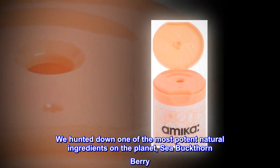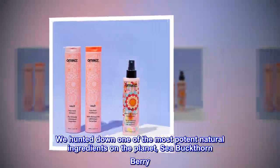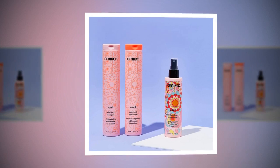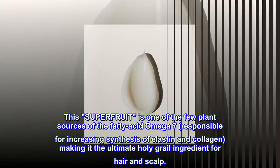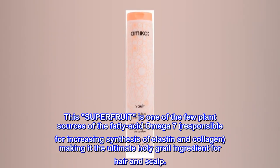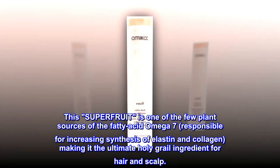We hunted down one of the most potent natural ingredients on the planet: sea buckthorn berry. This superfruit is one of the few plant sources of the fatty acid omega-7, responsible for increasing synthesis of elastin and collagen, making it the ultimate holy grail ingredient for hair and scalp.